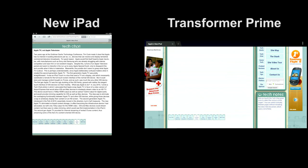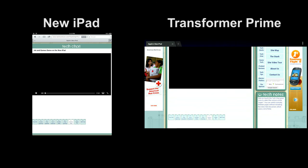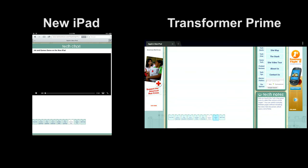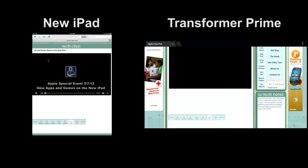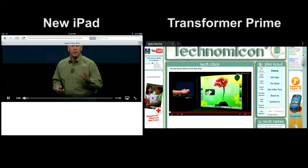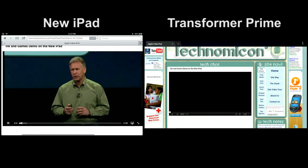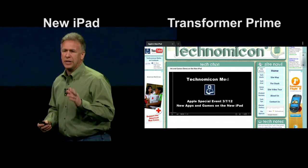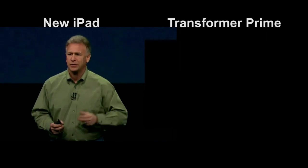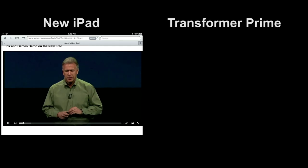Another issue we found was with embedded video. The Android-based browser uses Flash, and it seems to work okay as long as the embedded video stays embedded. But when you try to go to full-screen mode, we run into problems. Here you see us going into full-screen mode on the new iPad with the HDMI output working fine, but when we try to go to full-screen mode on the Transformer Prime's HDMI output, we get a blank screen.